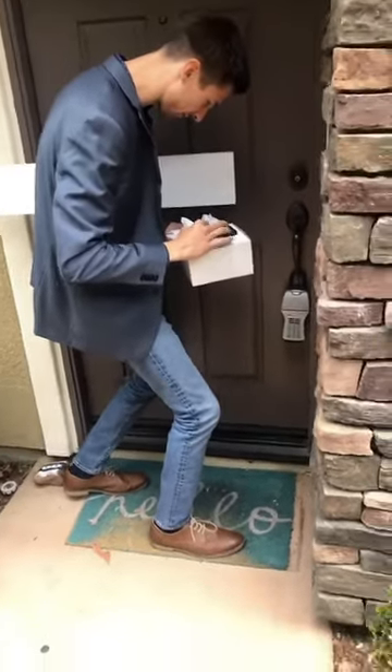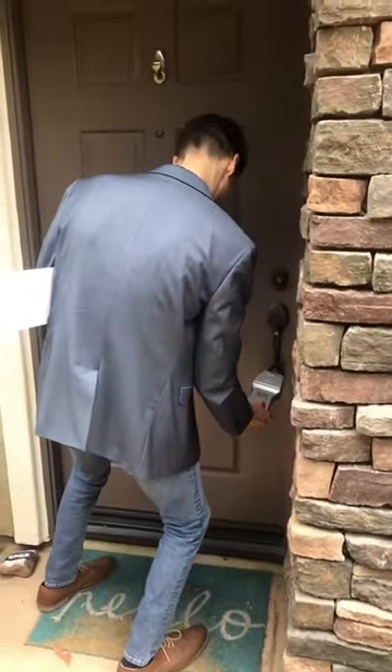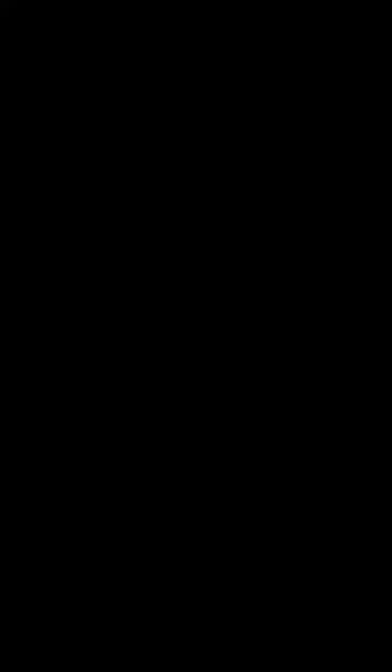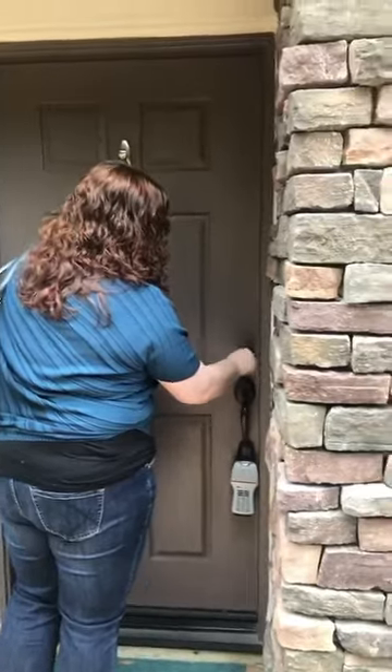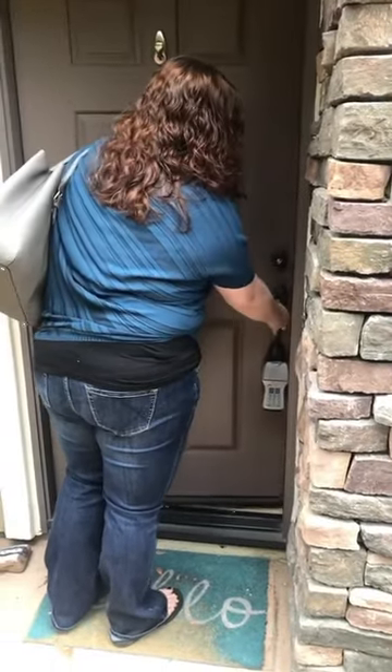This is expert realtor moves here - the squat stance as he opens the lock. Getting ready. Woo! Yay! Into the dark hallway. So exciting!